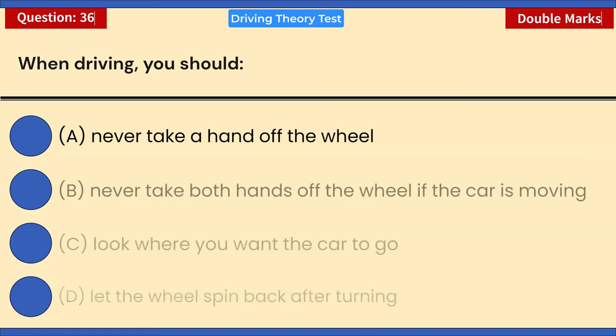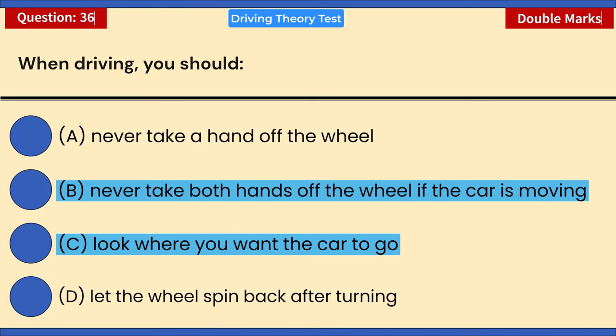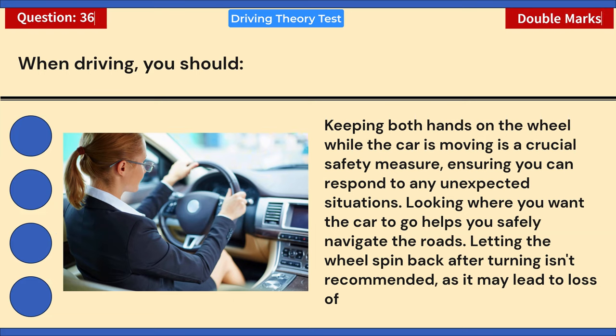Choose two answers: when driving you should: A) Never take a hand off the wheel. B) Never take both hands off the wheel if the car is moving. C) Look where you want the car to go. D) Let the wheel spin back after turning. Correct answers: B and C. Keeping both hands on the wheel while the car is moving ensures you can respond to unexpected situations. Looking where you want the car to go helps you safely navigate. Letting the wheel spin back after turning isn't recommended as it may cause loss of control.